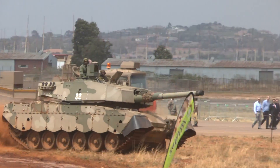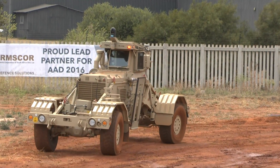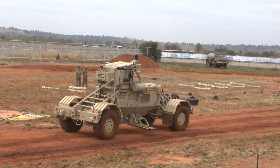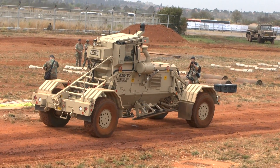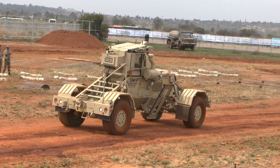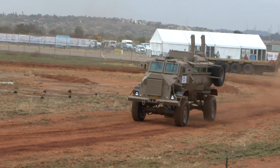DCD Protected Mobility showed their autonomous Husky vehicle-mounted mine detector system for the first time. They demonstrated their unmanned system being controlled remotely by an operator and also independently, showing the vehicle's safety and operational capabilities in locating and marking mines and other EOD devices.